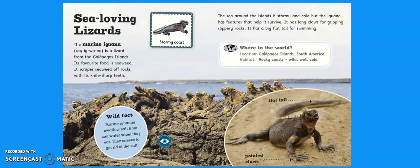Sea-Loving Lizards. The marine iguana is a lizard from the Galapagos Islands. Its favourite food is seaweed. It scrapes seaweed off rocks with its knife-sharp teeth. The sea around the islands is stormy and cold, but the iguana has features that help it survive. It has long claws for grip on slippery rocks and a big flat tail for swimming. Where in the world: the location is the Galapagos Islands, South America. The habitat is rocky coasts, which are wild, wet and cold. Wild fact: marine iguanas swallow salt from sea water when they eat, and they sneeze to get rid of the salt. To recap: marine iguanas are adapted with flat tails for swimming and pointed claws for gripping slippery rocks.